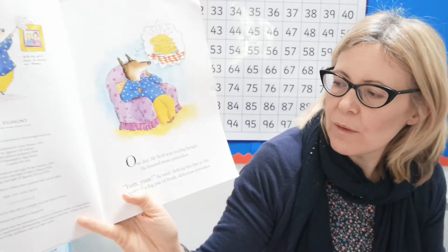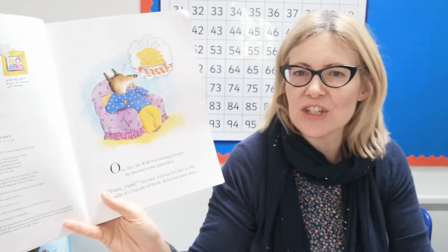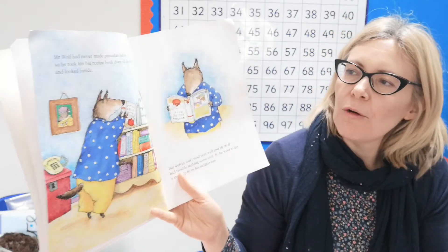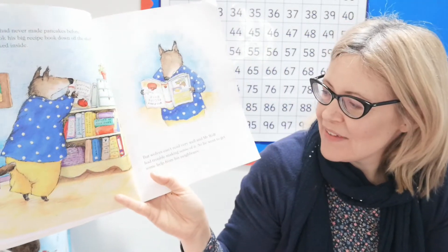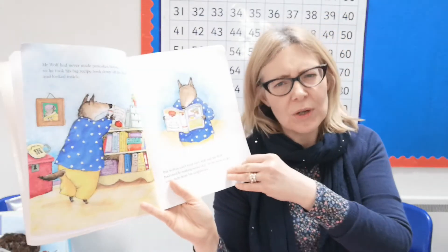One day Mr. Wolf was feeling hungry. He fancied some pancakes — and we can see this in his thought bubble here — big pile of pancakes, yum yum, he said, licking his lips at the thought of a big pile of fresh delicious pancakes. Mr. Wolf had never made pancakes before, so he took his big recipe book down off the shelf and looked inside. But wolves can't read very well and Mr. Wolf had trouble making sense of it, so he went to get some help from his neighbours. I wonder if they'll be helpful.